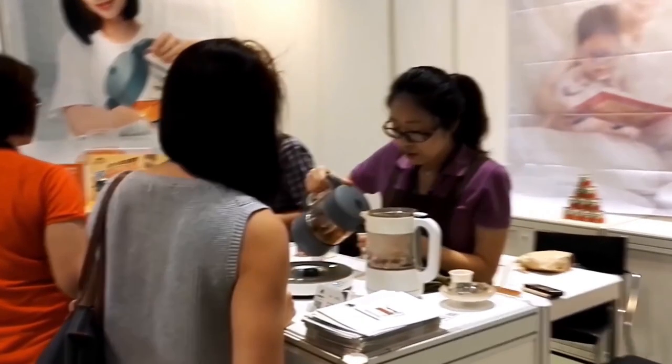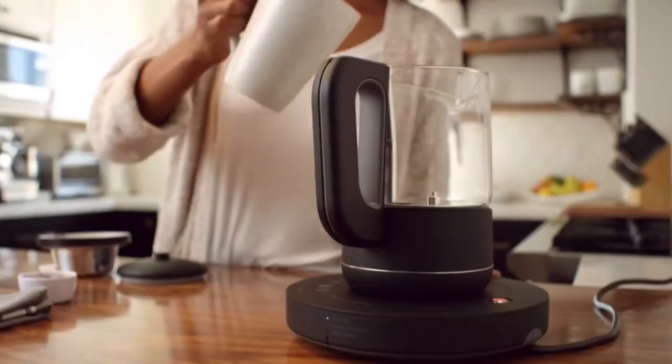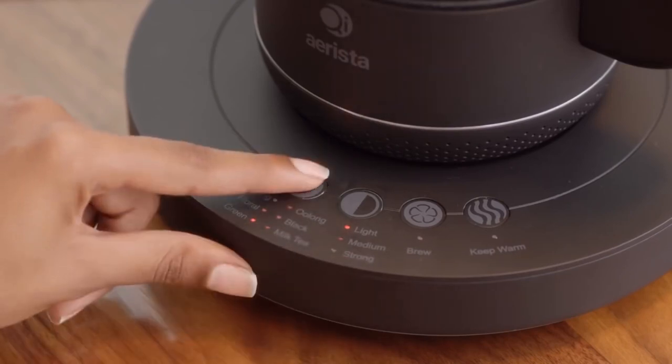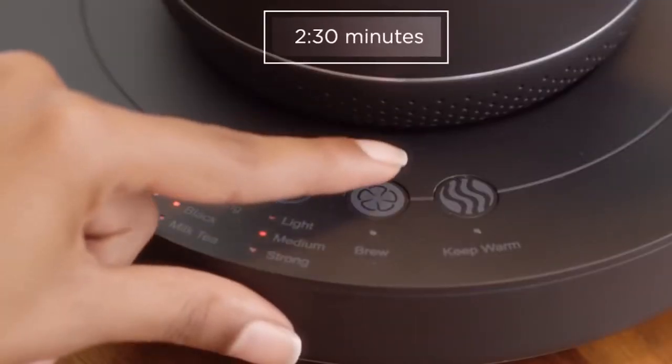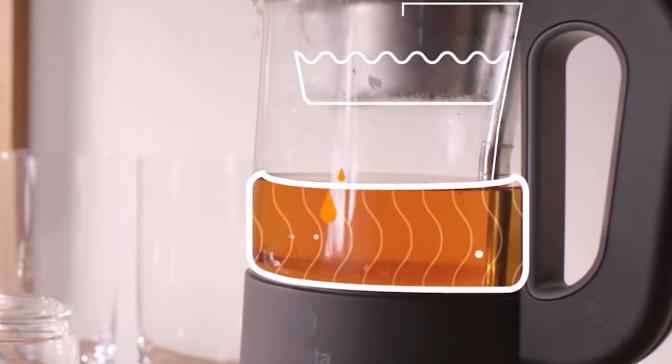Key Arista also has three drink strength presets and can keep tea hot for an hour. The mobile application allows you to remotely control the preparation of tea. The water temperature can be set accurate to a degree and the heating time to the second. You can buy this device for $200.